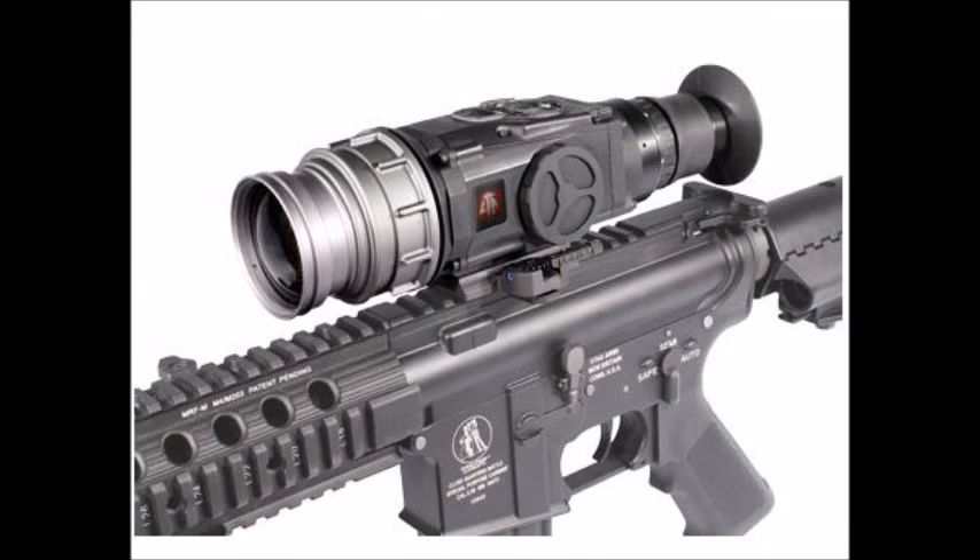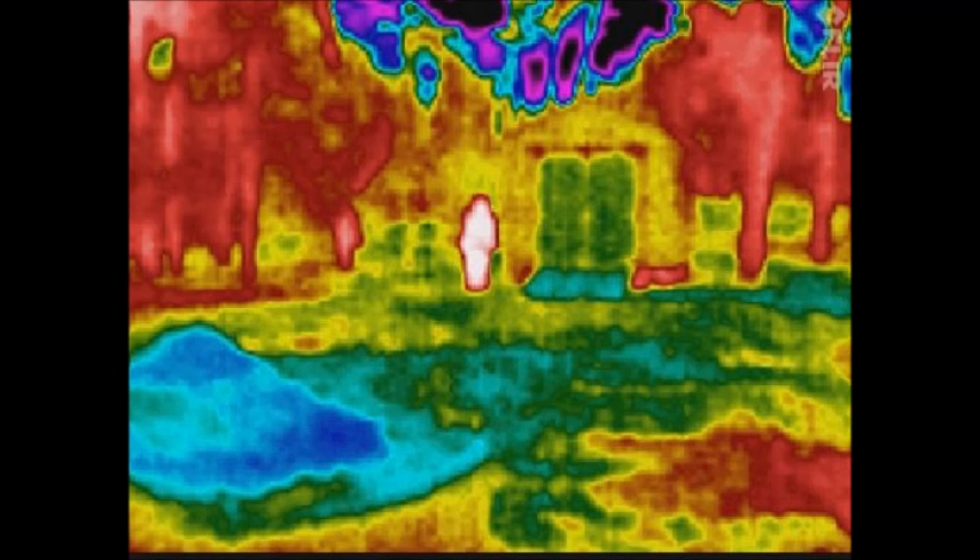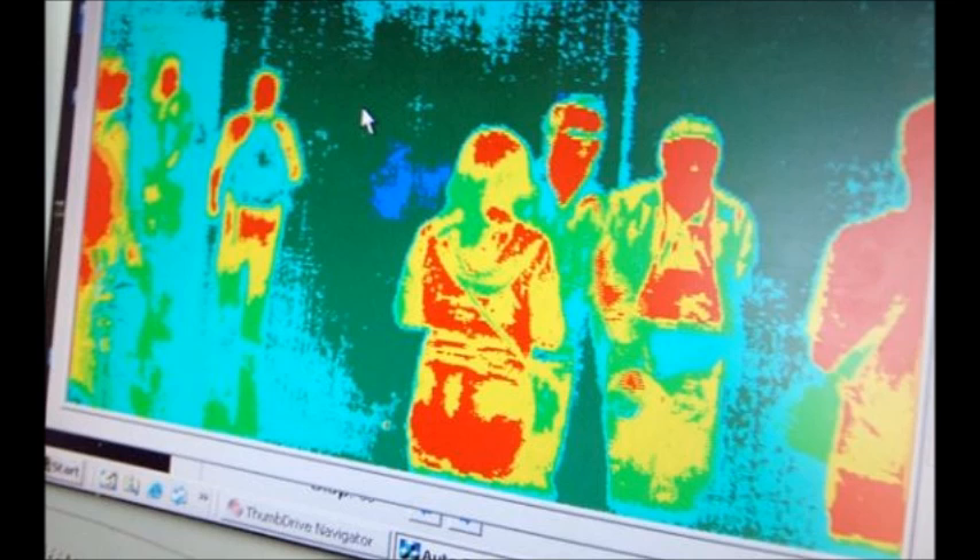Let's look at a few different ways that a prepper might be able to use thermal imaging to their advantage. If you live in a place with animals, you could potentially use thermal imaging to hunt — there are a lot of scopes on the market that allow you to easily find animals that would otherwise be difficult to spot. Thermal imaging could also be beneficial for home defense, perhaps giving you an advantage in seeing your enemies before they see you. Also, if you were scavenging in an apocalypse-type environment, you could use thermal imaging to help determine if other people were in an area, especially if it was dark.